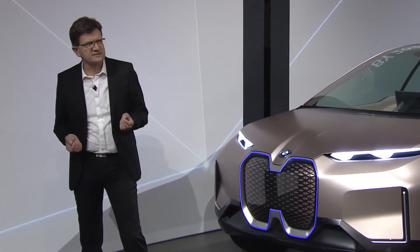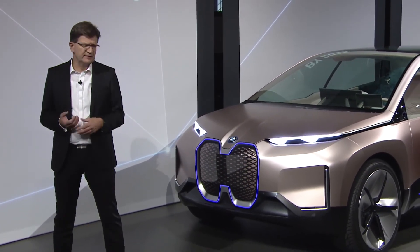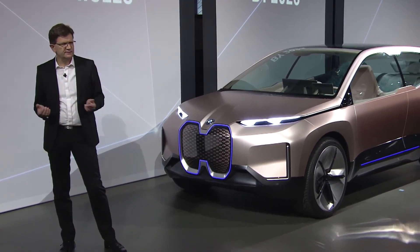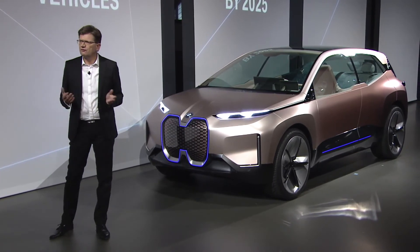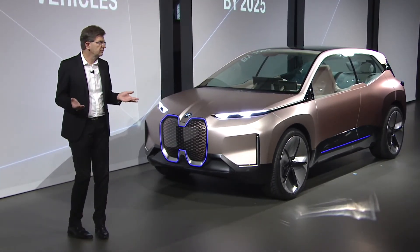By 2025, we will be offering at least 25 electrified vehicles. Twelve of them, like this car, will be all electric. And we are developing already the fifth generation of BMW electrified drivetrains. So for us, electromobility is already the new normal.